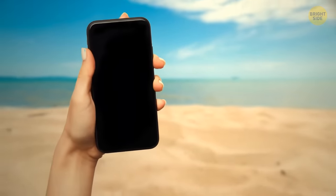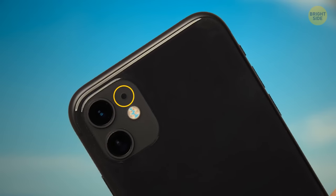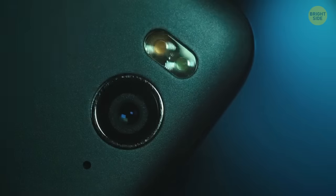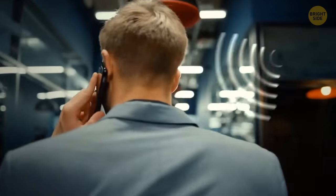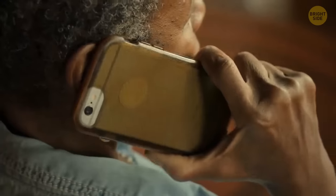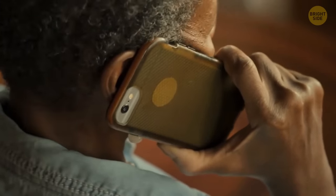Grab your phone and turn it around. You see that little dot between the camera and the flash? That's a tiny microphone. When you're on a phone call, this little guy is busy at work reducing the amount of background noise other people hear when you talk. Without it, calls wouldn't be nearly as crisp as they are now.